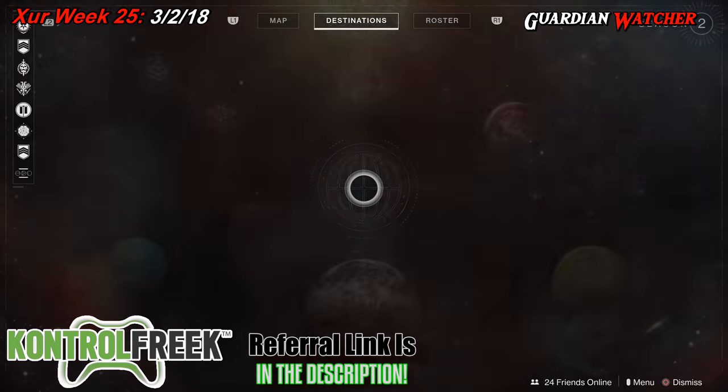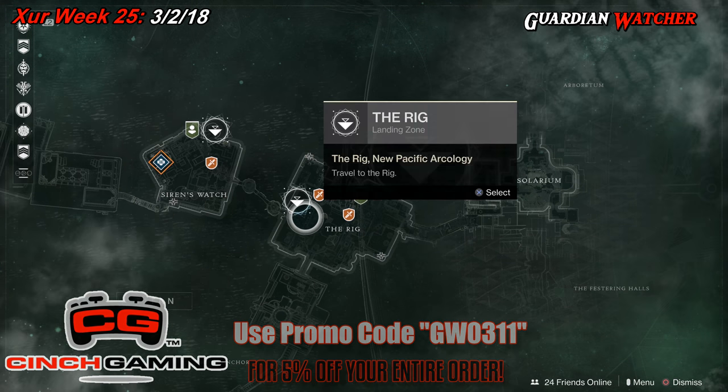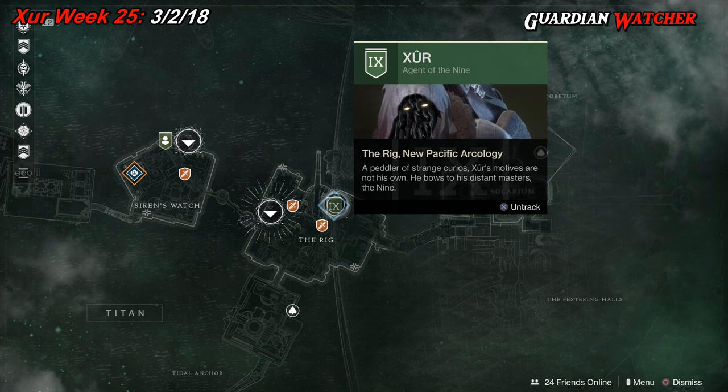Xur is back and it is week 25 of Xur, and Xur is located on Titan. We're going to mark him and then find out what he has this week.